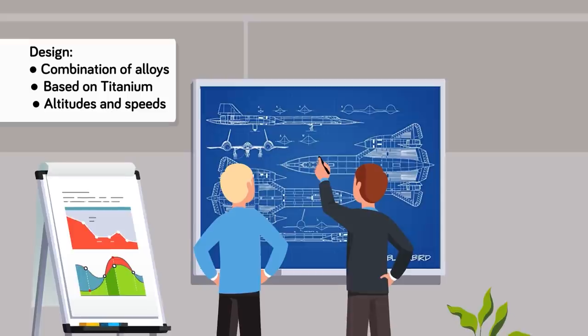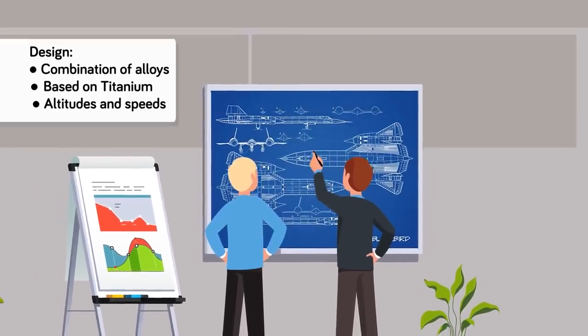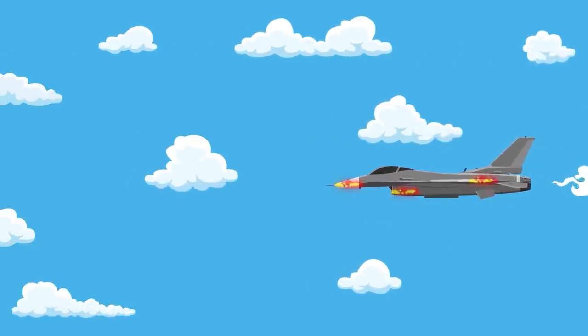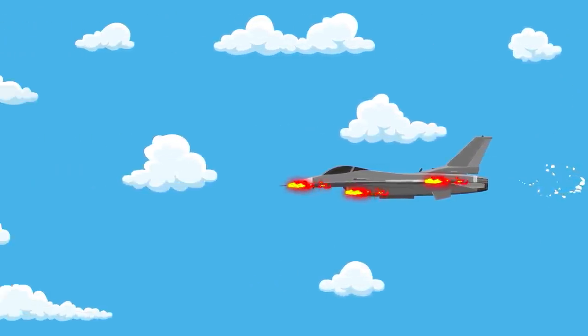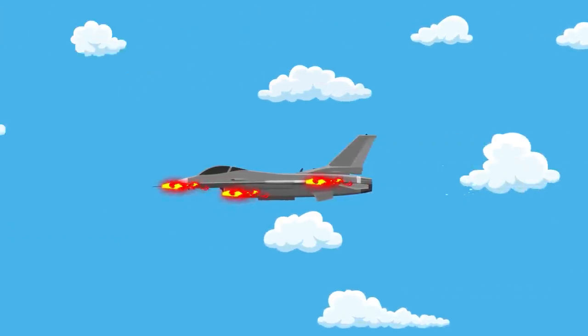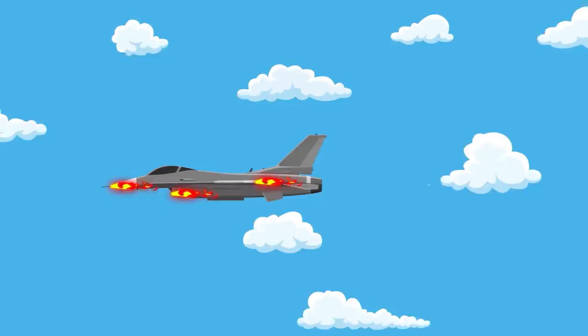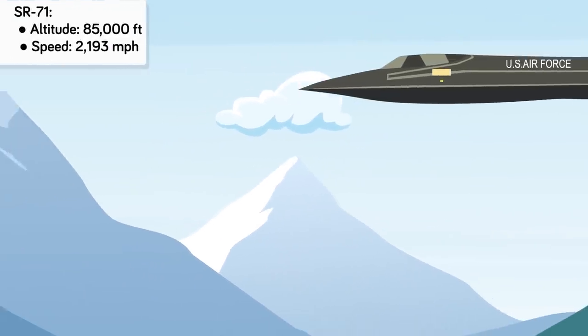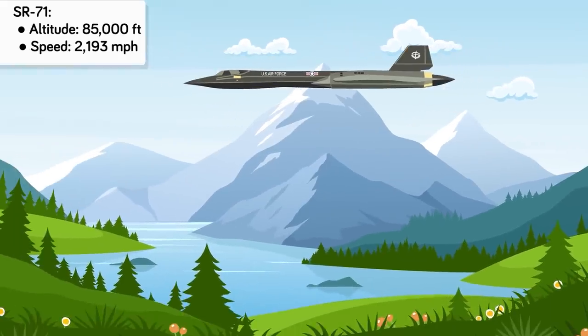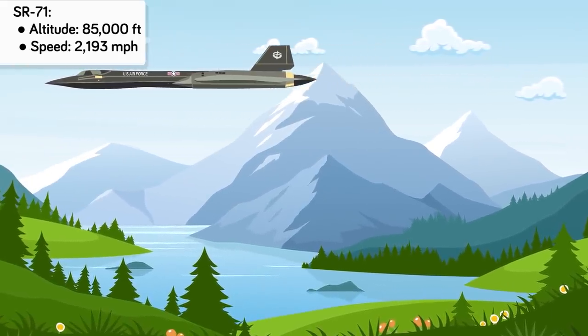The design itself relied on a combination of alloys, but was based upon titanium. This drastically departed from airplanes of the past that relied on steel to give them strength. The reason why designers had to do this was because of the extreme altitudes and speeds the aircraft would operate at, which would actually melt a steel airframe. The SR-71 could reach a mind-boggling 85,000 feet and operate at a screaming 2,193 mph.